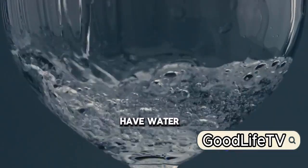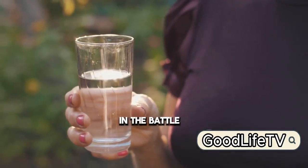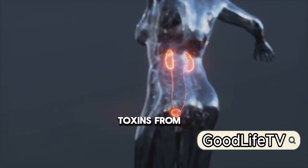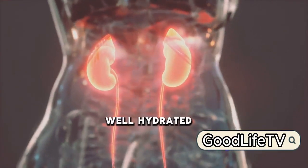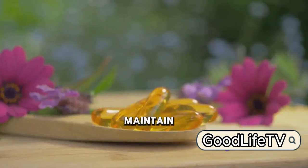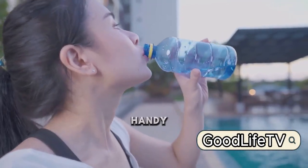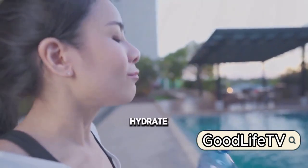On the podium at number 3, we have water. Hydration is key in the battle against high uric acid levels. Water helps to flush out toxins from our bodies, including excess uric acid. When we're well hydrated, our kidneys are better equipped to eliminate waste products, making it easier to maintain a healthy balance of uric acid. So, keep that water bottle handy and sip regularly throughout the day. Remember, when in doubt, hydrate.